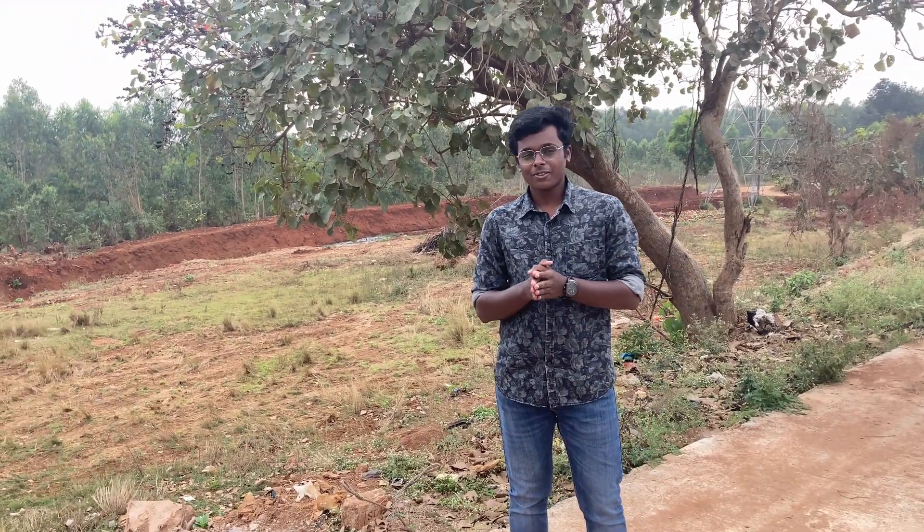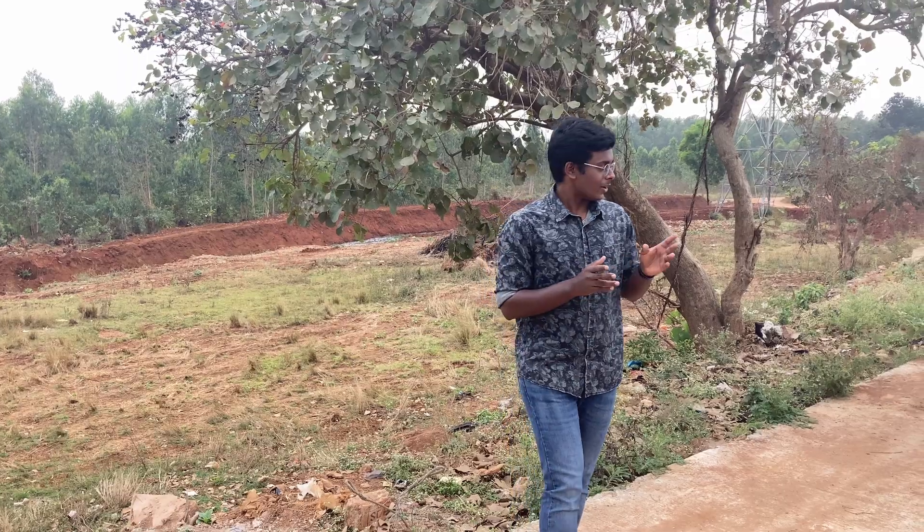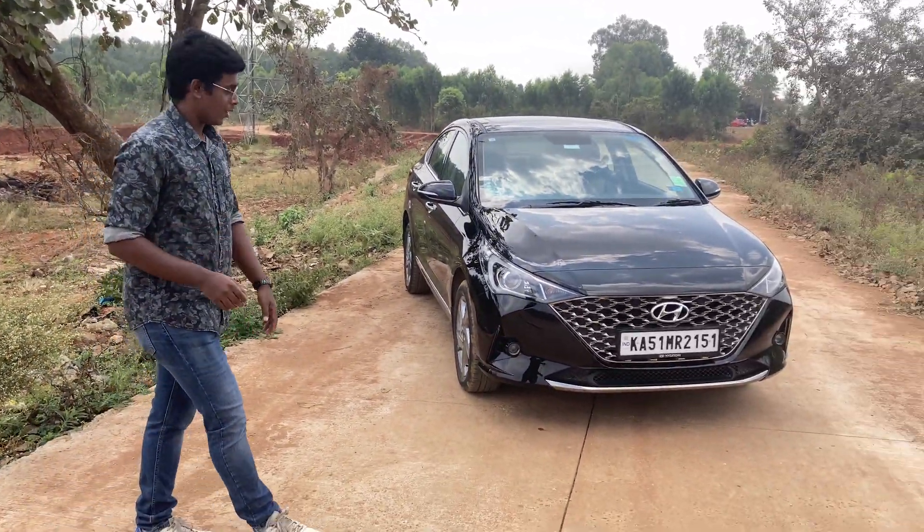Today it's a hot and very sunny day and we took some time to find some shade to review the all-new Hyundai Verna, a hot sedan though.